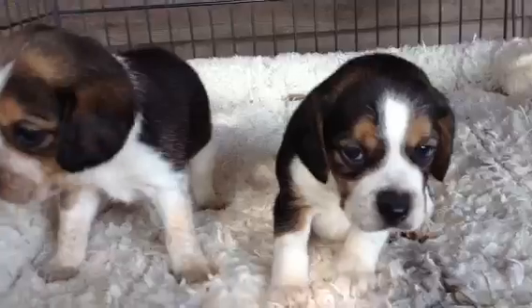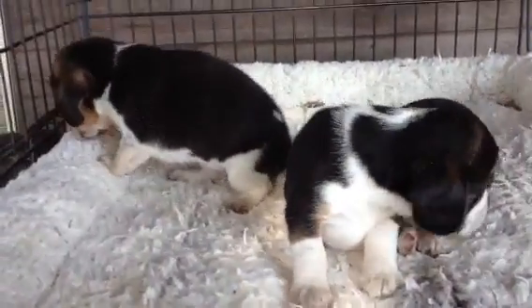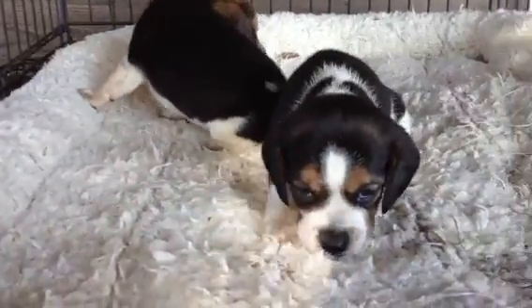They're shaking. They both weigh a pound and a half at four weeks, which indicates on my growth scale they're going to be about 10-inch little girls when they're grown.